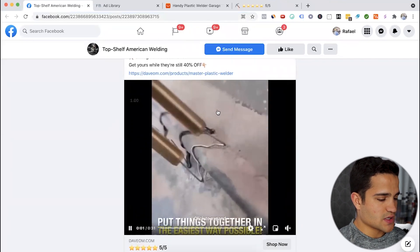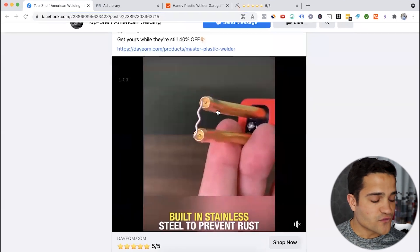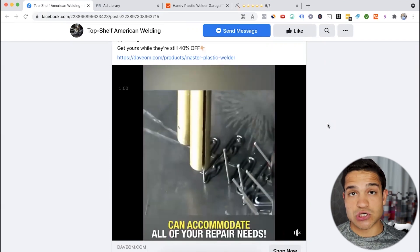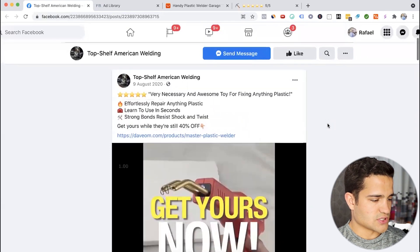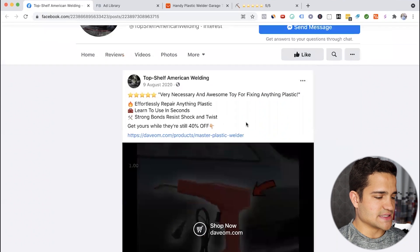If you check the video right here, you can see what the product does. Basically it helps you weld, connect things together, connect car parts, home improvement. You can repair and put together any products or any parts around the home. No training required. The ad copy at the top reads: 'Very necessary and awesome toy for fixing anything plastic. Effortlessly repair anything plastic. Learn to use in seconds. Strong bonds, resist shock and twist. Get yours now from debium.com.'